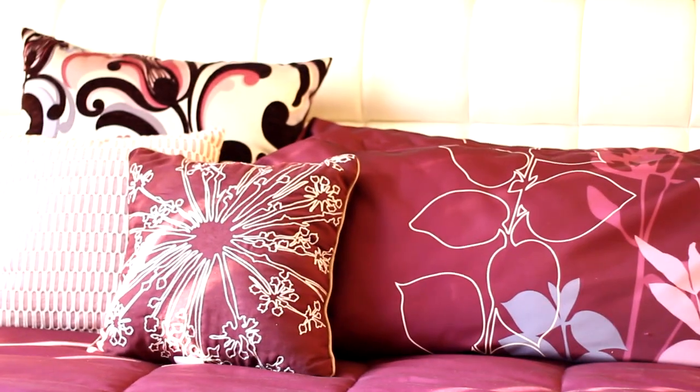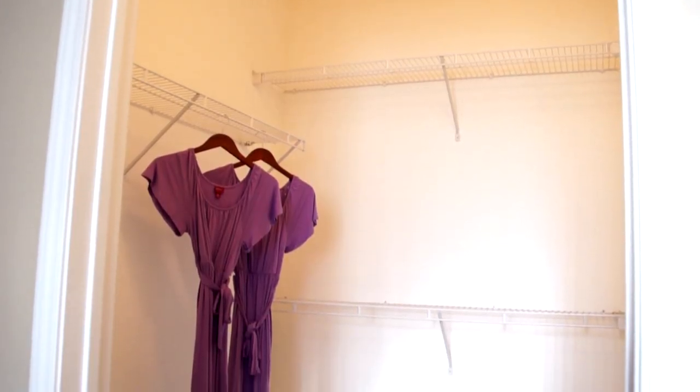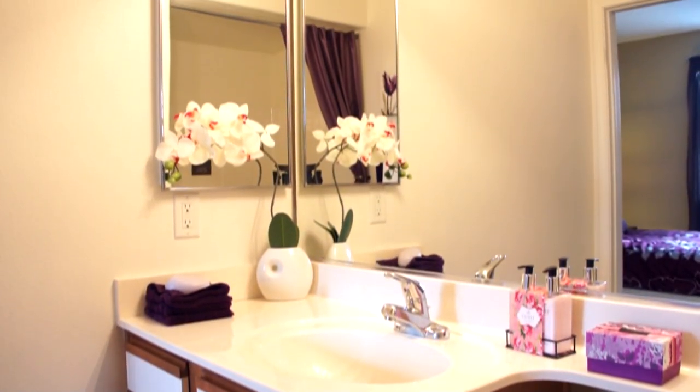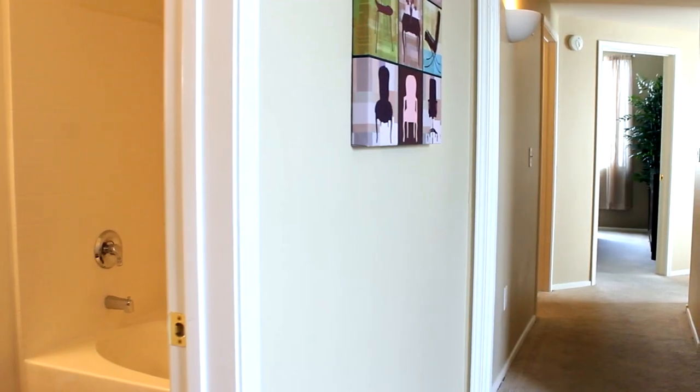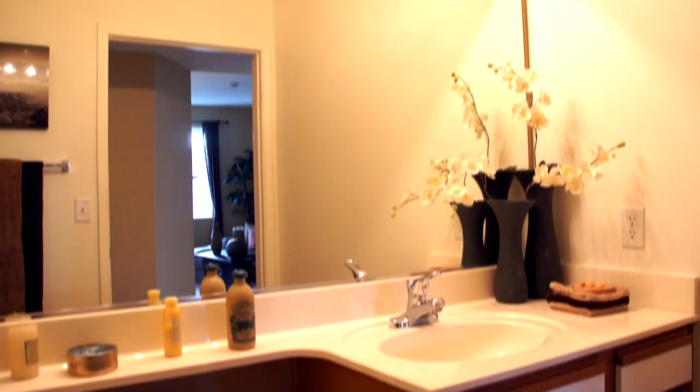Relax and unwind in this cozy master suite. Organize your wardrobe with your large walk-in closet space. The ensuite offers a garden tub and cabinets designed for your convenience. The second bathroom is spacious, including a large vanity to virtually fit all your personal needs.